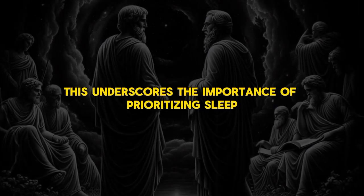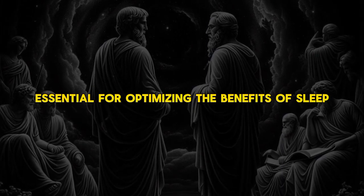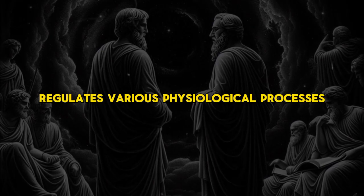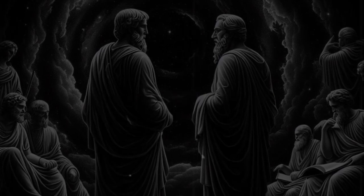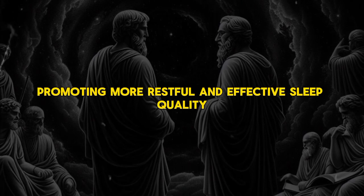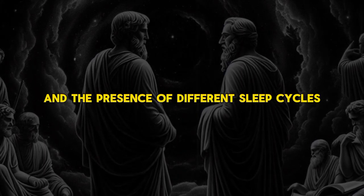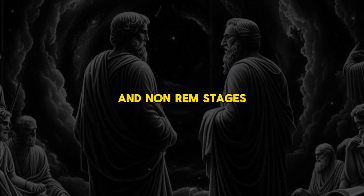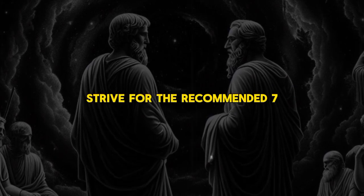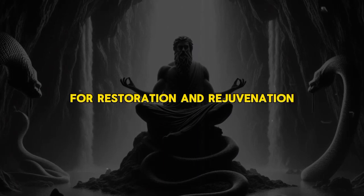Establishing a consistent sleep schedule is essential for optimizing the benefits of sleep on cognitive function. The body's internal clock, or circadian rhythm, regulates sleep-wake cycles, and by adhering to a regular sleep routine, individuals align their sleep patterns with their circadian rhythm, promoting more restful and effective sleep. Quality sleep is characterized by sufficient duration, good sleep continuity, and the presence of different sleep cycles, including both REM and non-REM stages. Strive for the recommended 7-9 hours of sleep per night, allowing the body and brain ample time to undergo essential processes for restoration and rejuvenation.